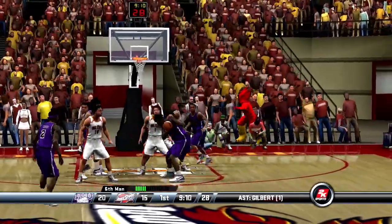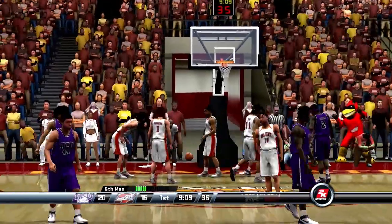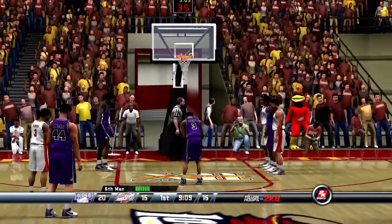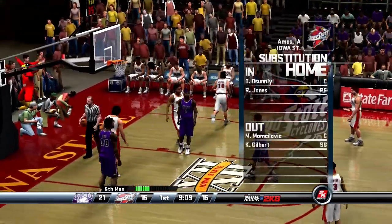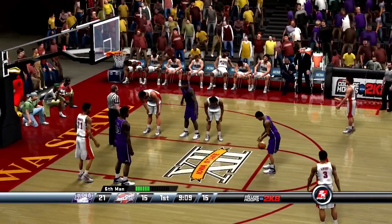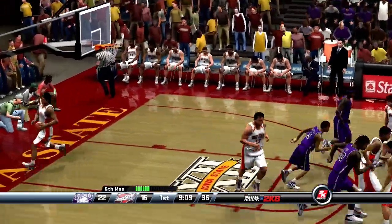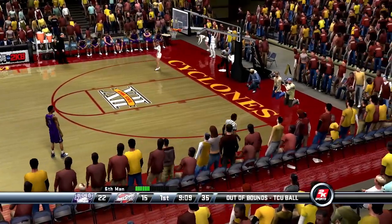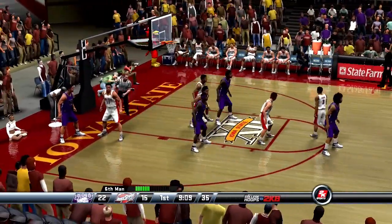Number 10 dumps it to the paint. He makes the first. The Cyclones are making substitutions. He gets the second to fall as well. King inbounds the ball. The Cyclones are the last ones to touch it and they'll turn it over. Sometimes a pass like that can be the fault of the guy on the receiving end, but not that time — that was just a bad look.